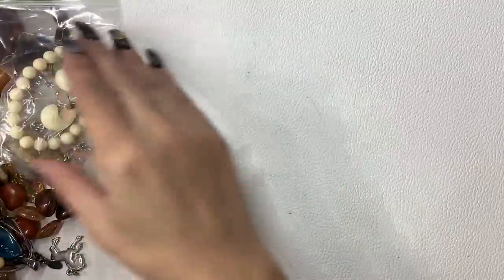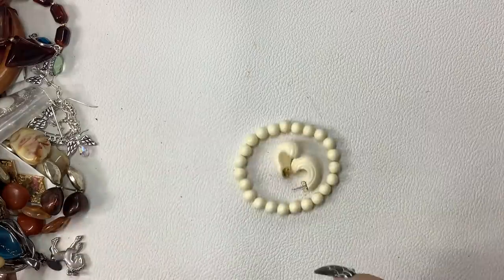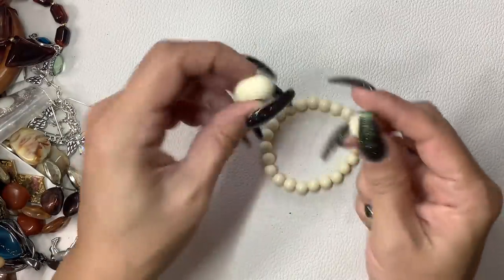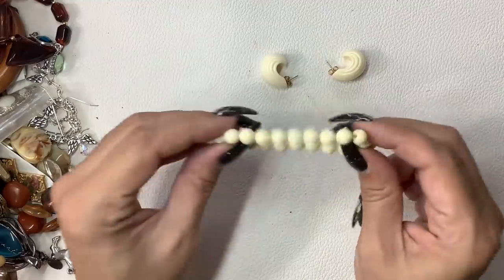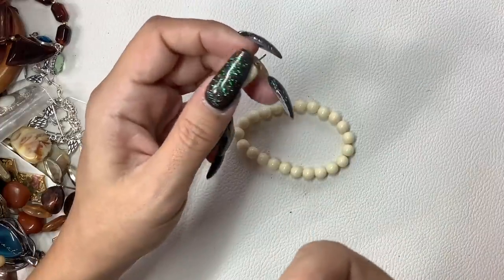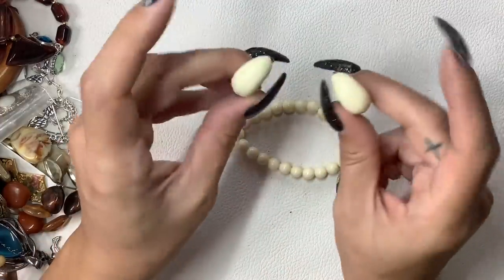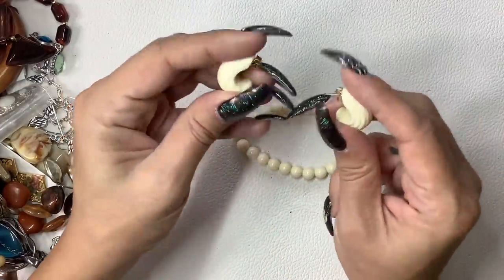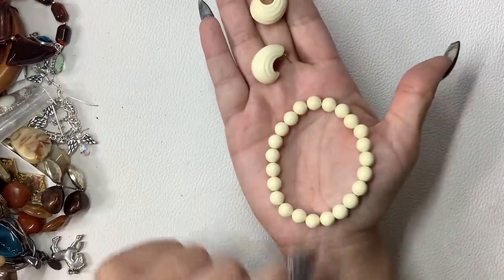I'm going to dump out the rest of this bag. These are plastic or probably acrylic earrings and a matching stretchy bracelet. These are for pierced ears and have Avon backs on them, so we'll say these are Avon earrings. We'll do $5 for the earrings and $3 on the bracelet.